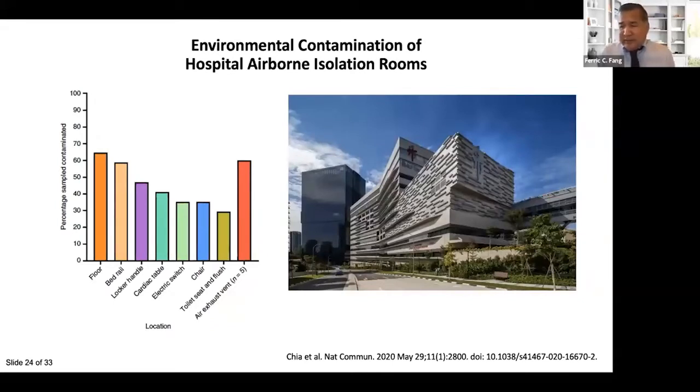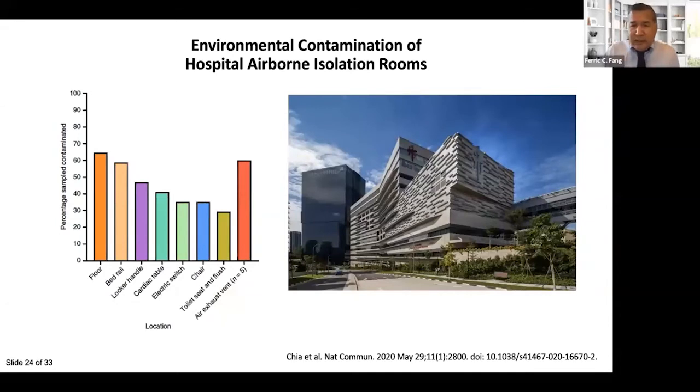The old droplet paradigm is giving way to a paradigm of short-range airborne transmission of a range of particle sizes that can transmit infection when inhaled. Since infection likelihood and severity are likely related to the intensity of exposure, putting face masks on both the index case and their contacts may work additively to reduce the risk of high-level viral exposure and transmission.